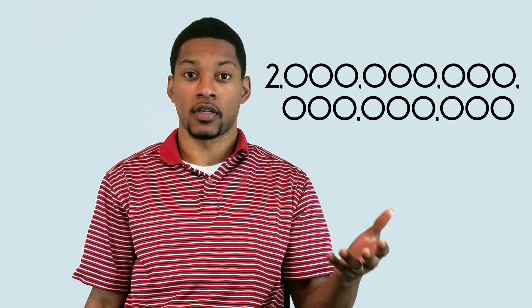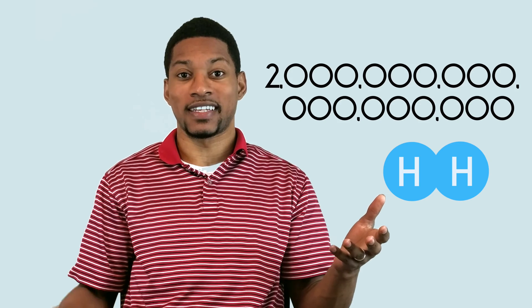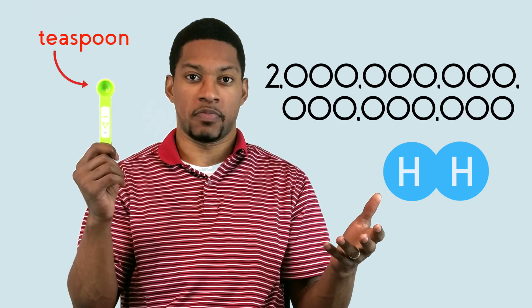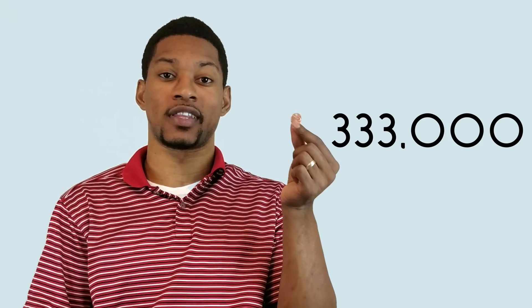To break it down even further, there's approximately 2 quintillion H2 molecules in a teaspoon of hydrogen water measuring at 1 ppm. If we could turn all those H2 molecules from this teaspoon into pennies, we could approximately fill up 333,000 Dallas Cowboy stadiums. Man, if I had a penny for every H2 molecule that I drank.